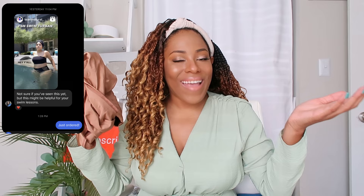Hey YouTube fam, it's your girl Leah back again with another video. In today's video, as you can see from the title, it is a review on a swim turban. I am reviewing a swim turban, and it was only because you guys have tagged me in this and sent me DMs about this — even my sister sent me a text message telling me this might help.